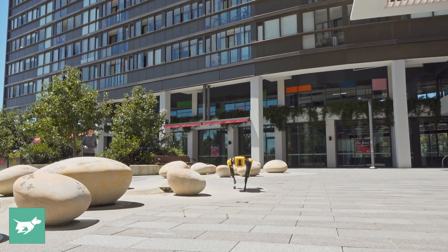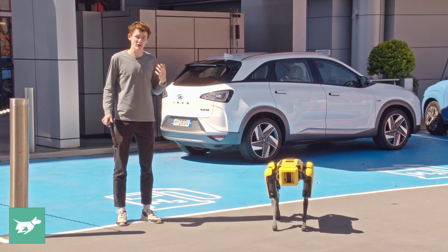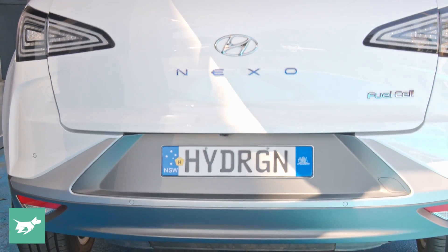This thing costs about $75,000, but to get the extra packages that we're going to demonstrate today, such as the dancing and that sort of thing, it costs a little bit more. We're going to take Spot the Dog down to the park in the Hyundai Nexo Fuel Cell EV and see just what he's capable of.